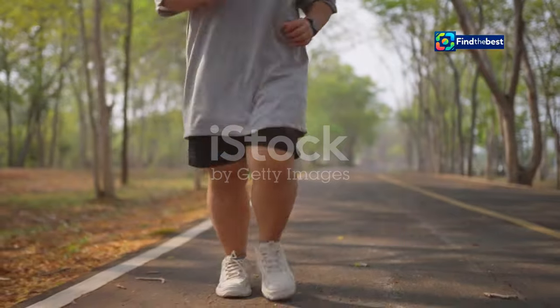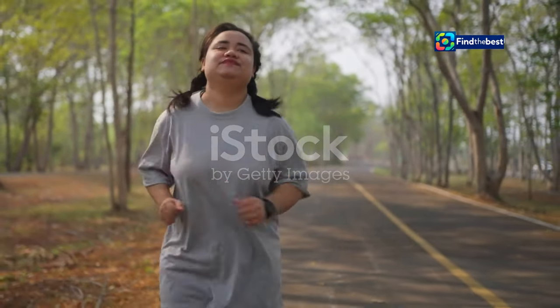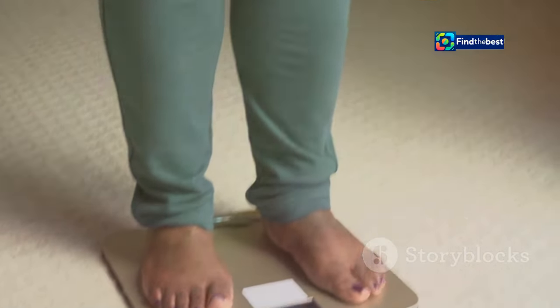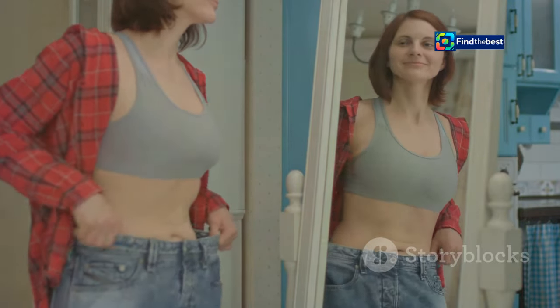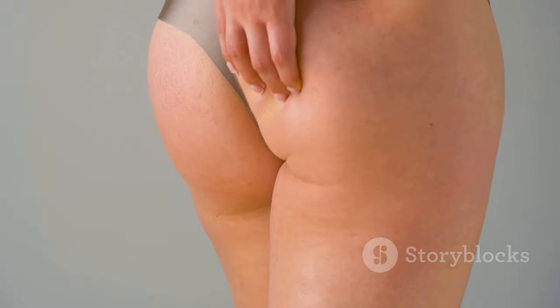Rapid weight loss can do wonders for your health. Shedding those extra pounds can improve your cardiovascular health, reduce the risk of diabetes, and even boost your overall mood and energy levels. It's a journey that many embark on for a healthier lifestyle, but it can also have unintended consequences for your appearance. While the benefits are numerous, the physical changes can sometimes be surprising and not always welcome.